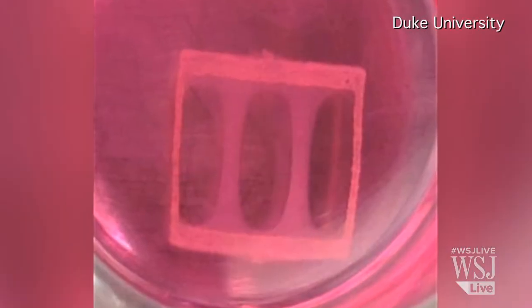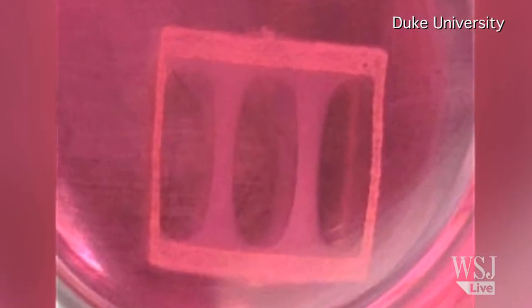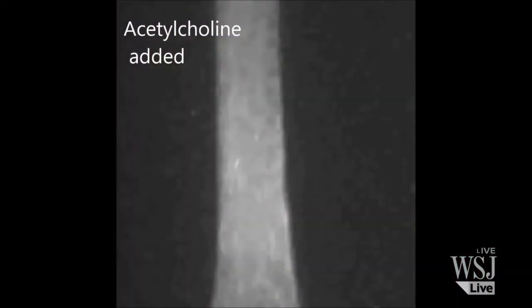Two weeks later, the scientists discovered the cells had become real muscle fibers inside the gel. They tested the muscles by sending electric pulses through them and adding a chemical that's secreted by the nerves when humans move. Each time, the muscles contracted just like regular muscles would. They also found that the lab tissue responded to different drugs, much like human muscles would.